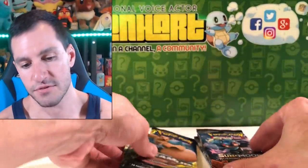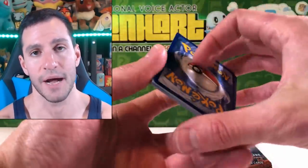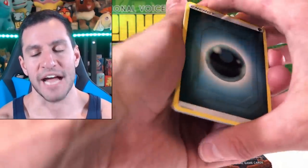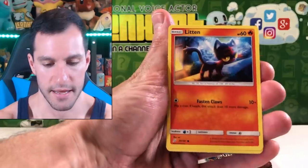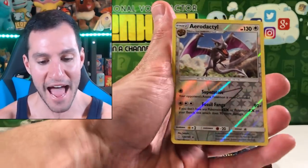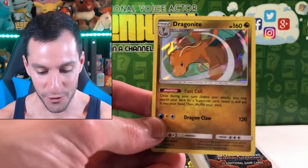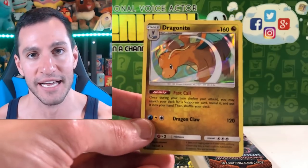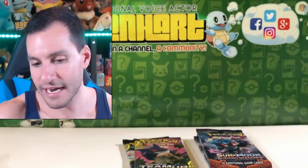Now let's see if we can get something good from these English packs, because the Japanese ones gave us some gorgeous stuff. Full Art Latias and Latios would also be nice for Team Up. I switched away from Dark and Metal, and that's what I get — I should have just stuck with it. Mankey, Litten, Emolga, Mareep, Aerodactyl Reverse Rare — not bad. And Dragonite. A perfect pack — a Reverse Rare Holo and a Dragonite Holographic card. Not my favorite type of Dragonite card, but it is still Dragonite, and I love Dragonite.